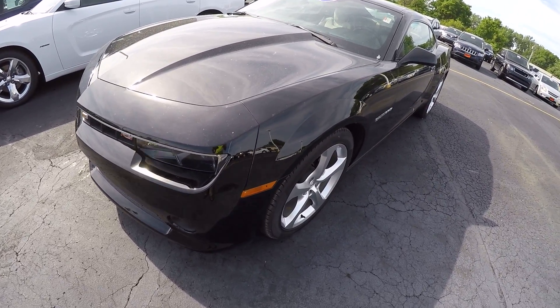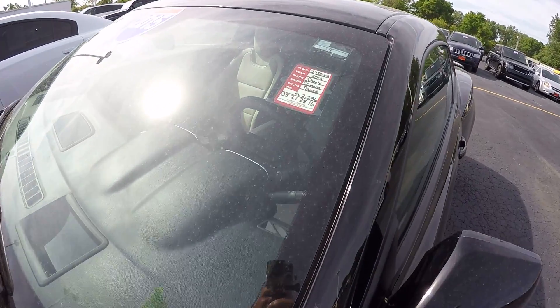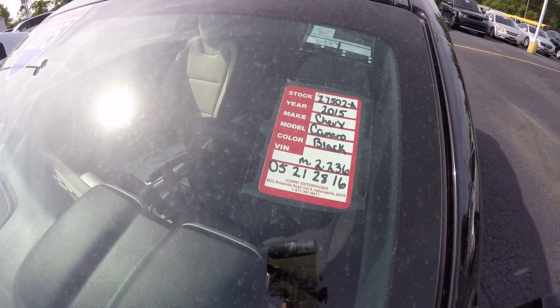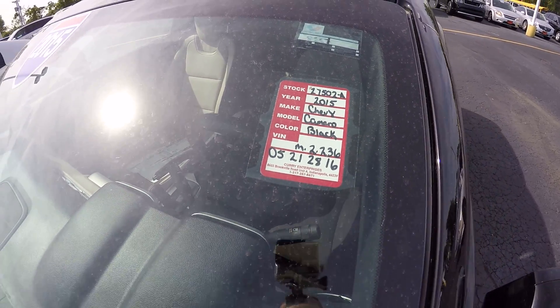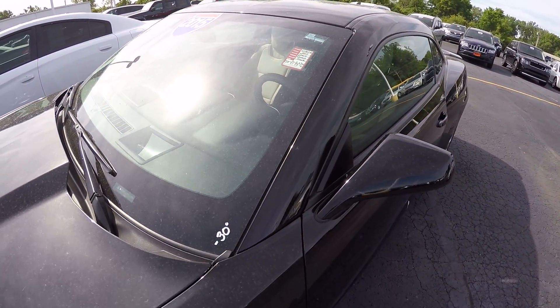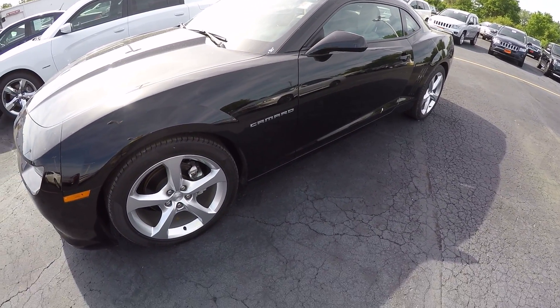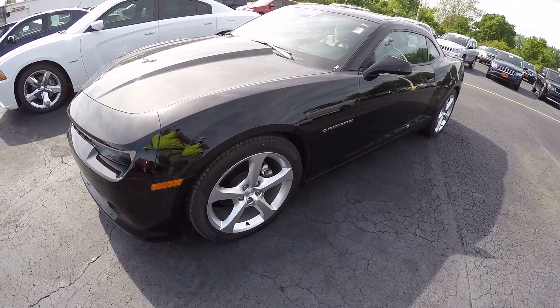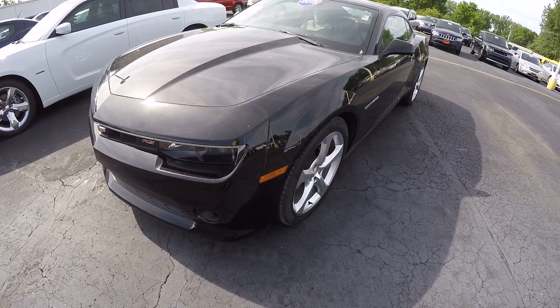The stock number on this is 27502A. It has — hold on to your hat — only 2,200 miles on it. The customer bought this brand spanking new about a year ago; he had another car and just used this as a fun little weekend car.